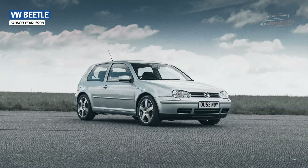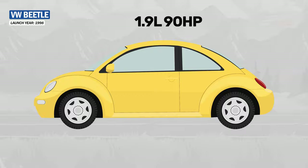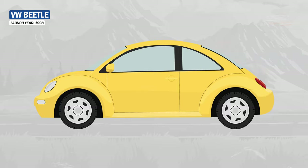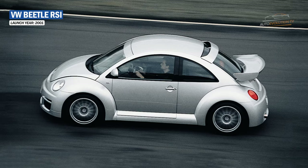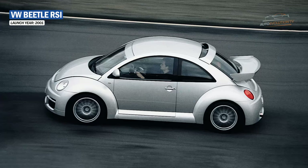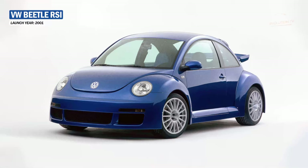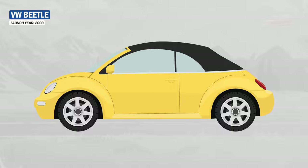Unlike the original Beetle, the new Beetle was front-engined and shared its underpinnings with the well-known Golf. Two engine options were available: a 2.0-litre 115 hp four-cylinder and a 1.9-litre TDI diesel. The new Beetle could go from 0 to 60 mph in 7.3 seconds. In 2001, Volkswagen built 251 Limited Edition RSI models for Europe, equipped with a 221-horsepower 3.2-litre V6, 4Motion all-wheel drive, and a six-speed manual transmission. 250 RSIs were painted silver with orange seats inside; only one was blue and belonged to a former VW manager.